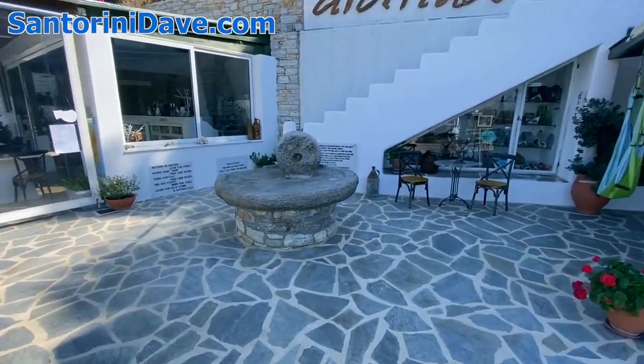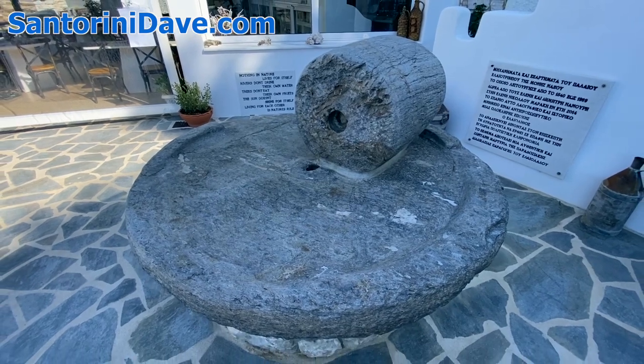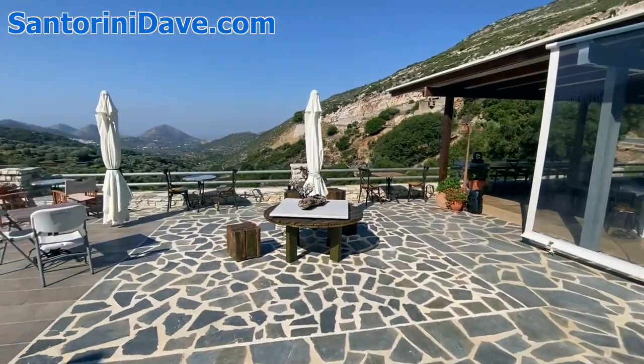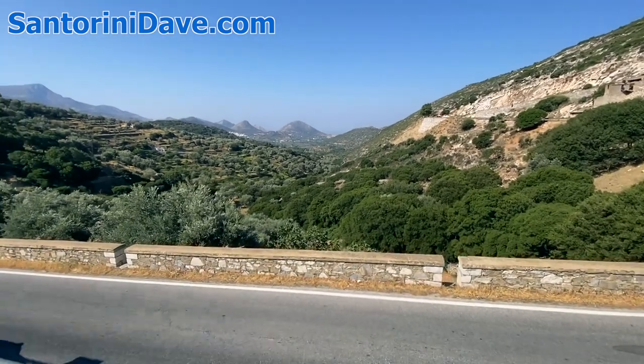This is a 500-year-old millstone where they've been making olive oil in this village for five centuries. Just a gorgeous spot here in the mountains of Naxos — so relaxing and wonderful.